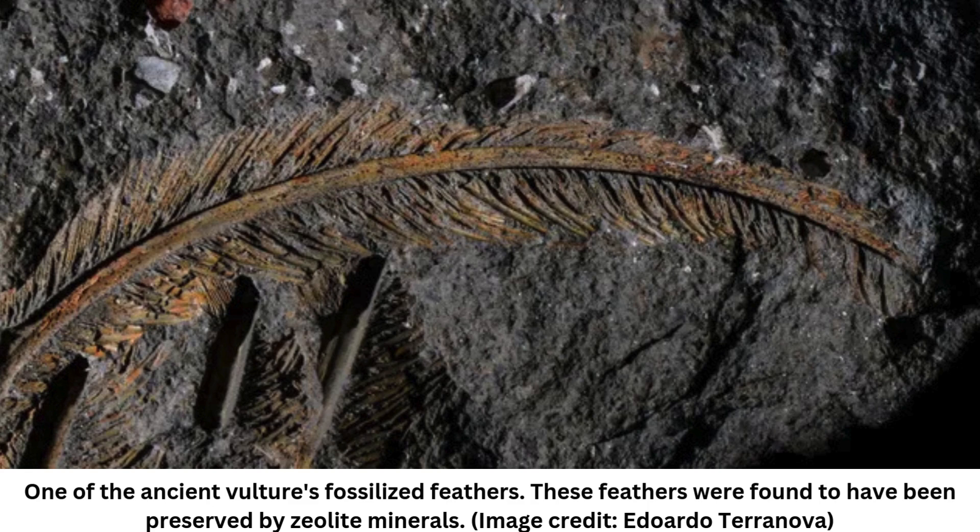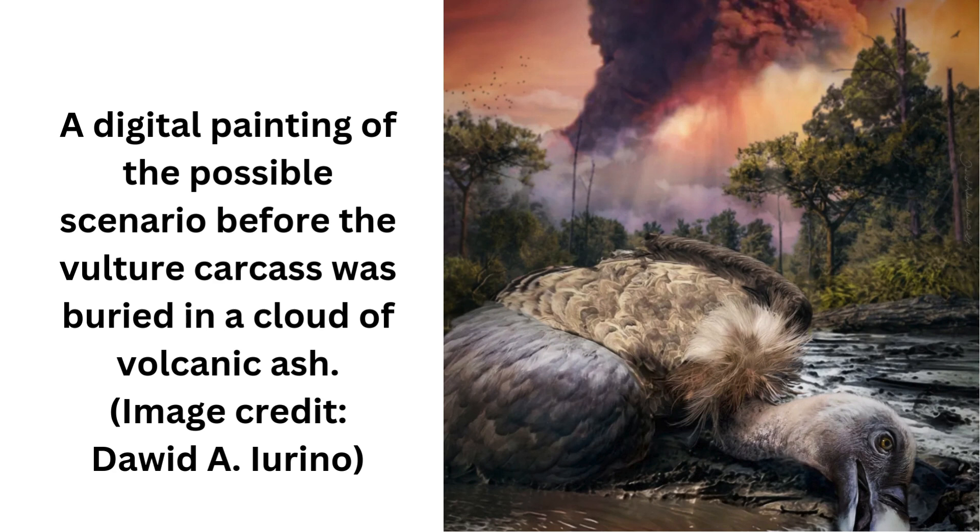In recent years, scientists have reanalyzed the fossil, revealing the intricate details of the vulture's eyelids and skin. In the new study, the researchers used electron microscopes and chemical tests to study the fossilized feathers, which revealed that the fossils were preserved in three dimensions. This is very unusual for feathers, which usually only leave two-dimensional fossilized carbon imprints in rocks.